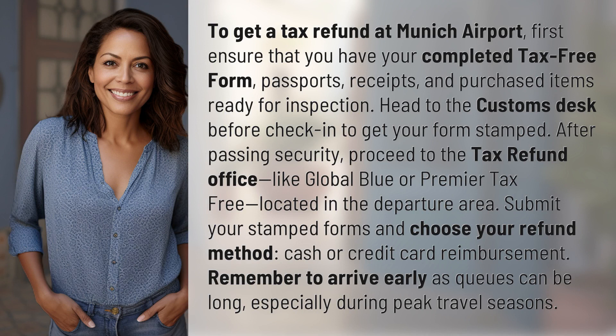Head to the Customs Desk before check-in to get your form stamped. After passing security, proceed to the tax refund office, like Global Blue or Premier Tax-Free, located in the departure area.